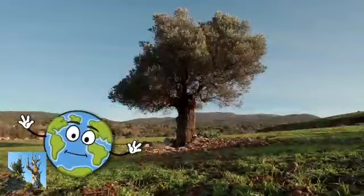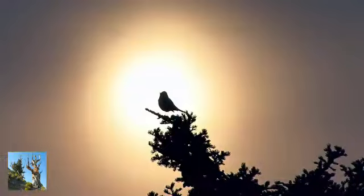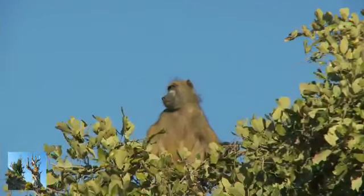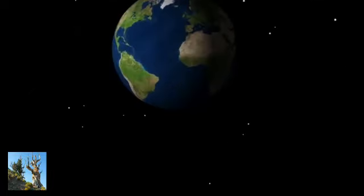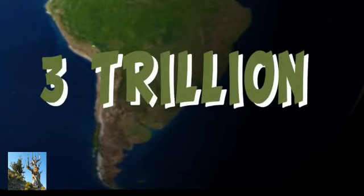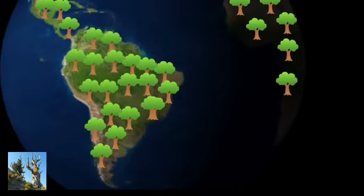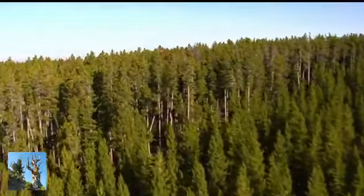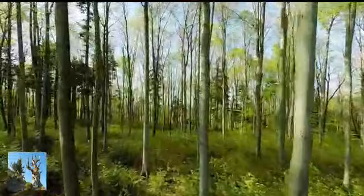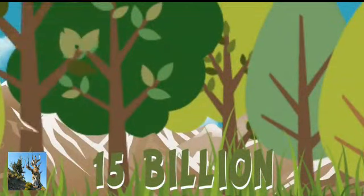Hello, I am the earth — the planet earth. I would like to talk to you about trees, as they are very important both for you and me and all living things. Do you know how many trees there are on my surface? Almost three trillion. We need even more because they are essential for our environment to remain healthy. Every year, 15 billion trees are cut down.